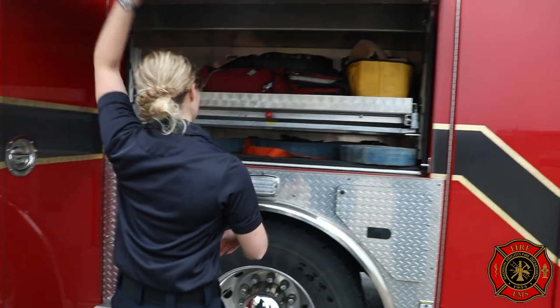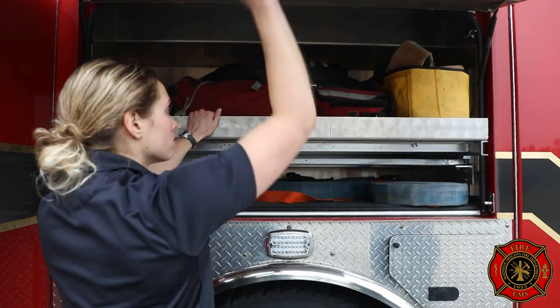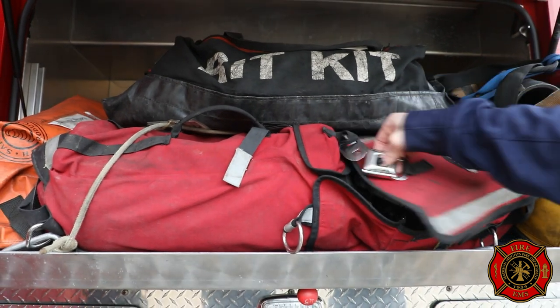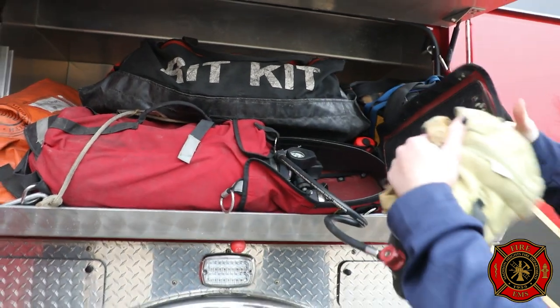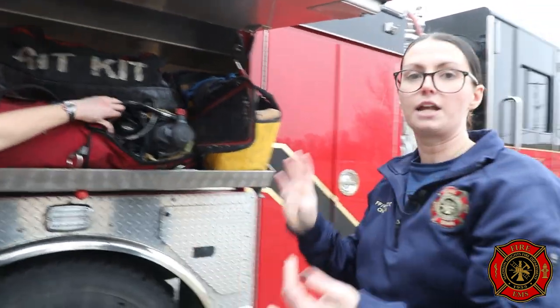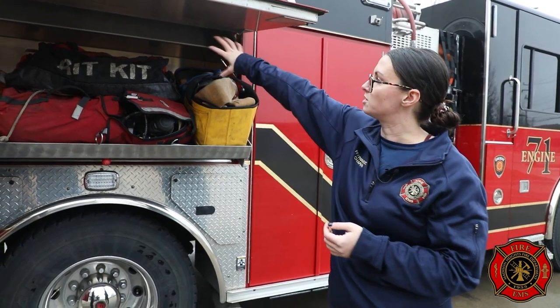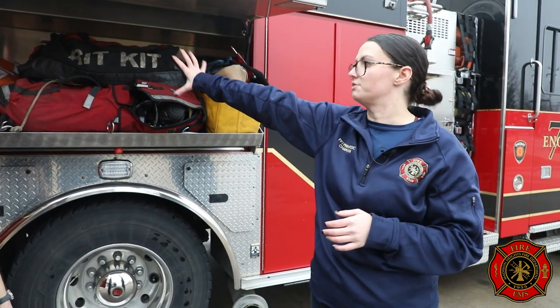This cabinet holds all of our high-rise equipment and rapid intervention team (RIT) equipment. We have a couple of different RIT bags. This red RIT bag has an extra air bottle and extra mask all hooked up for rescue of a downed firefighter — if they're running out of air, have a malfunctioned SCBA, or their mask got knocked off or cracked, we have options to get them air and get them out. There's another RIT bag up there with more rope and webbing — if we need to extricate a firefighter, we can wrap them in the webbing and carry or pull them out. It also has cutters and tools to cut them out of downed wires if entangled. Anything we need to rescue one of our own is gonna be in one of these two bags.